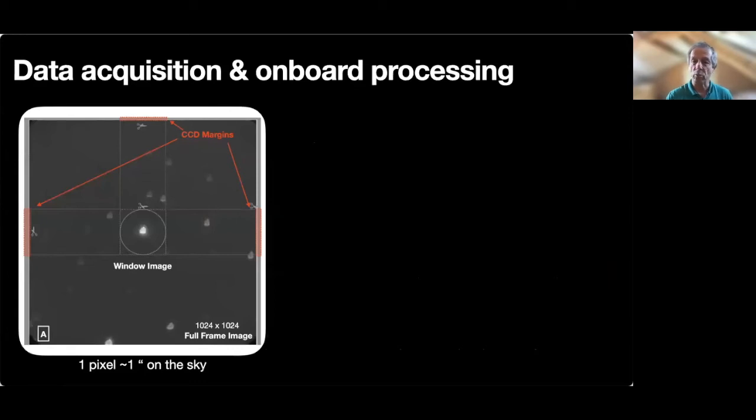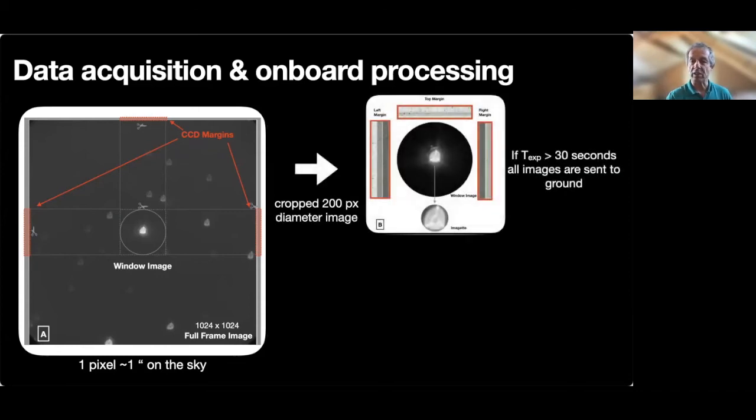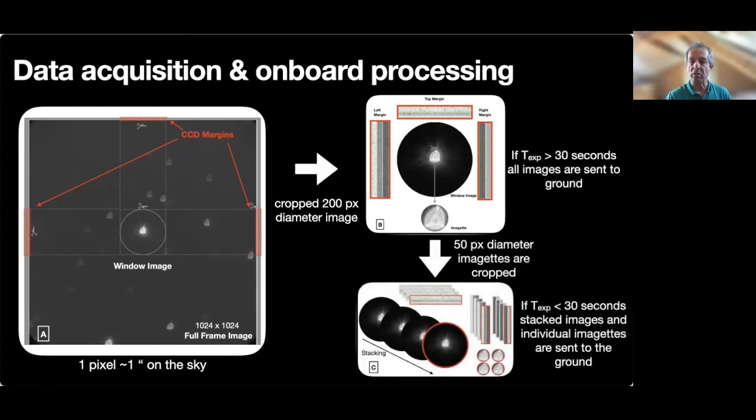The CHEOPS full-size image is 1024 by 1024 pixels, and one pixel corresponds to roughly one arc second on the sky. Due to the limitation in bandwidth, it is impossible to downlink all full images taken, and some onboard processing is required. A small circular image of 200-pixel diameter centered on the target star is being cropped together with the corresponding margins of the CCD. As long as the exposure time is longer than about 30 seconds, the accumulated data starts exceeding the downlink capacity and images must be stacked pixel by pixel. To avoid losing temporal information, images with a diameter of 50 pixels are being cropped out of each image before stacking and individually sent to the ground together with the stacked images.